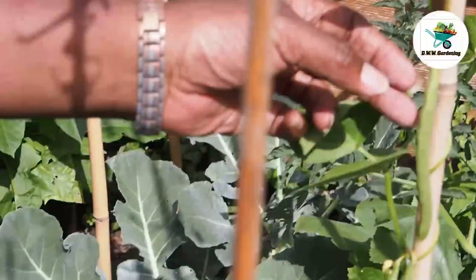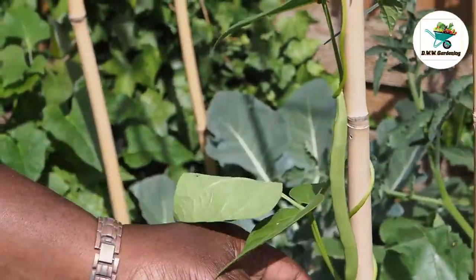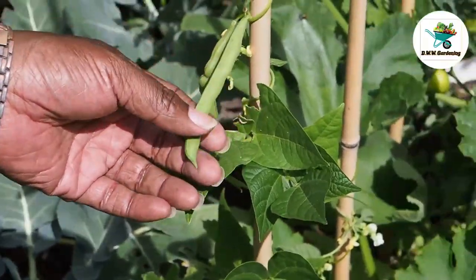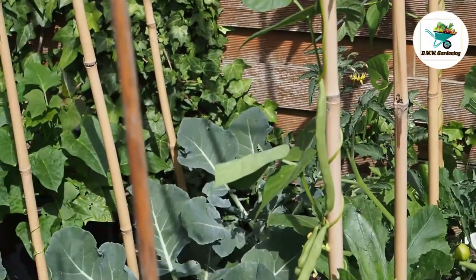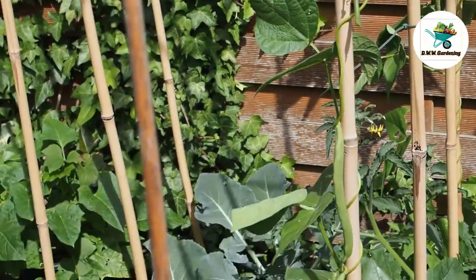You can see I've got some french beans there, but I'm going to leave them for another couple of days. You can use them when they're that short, but then I'd have to be freezing them before I can use them, so I'm just going to give them a couple of days.